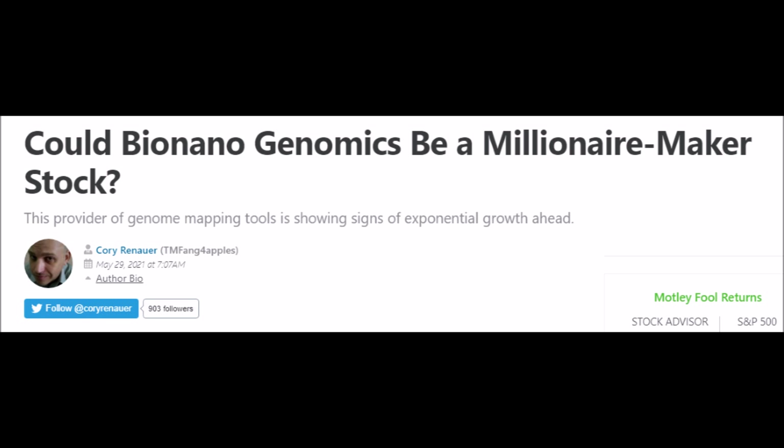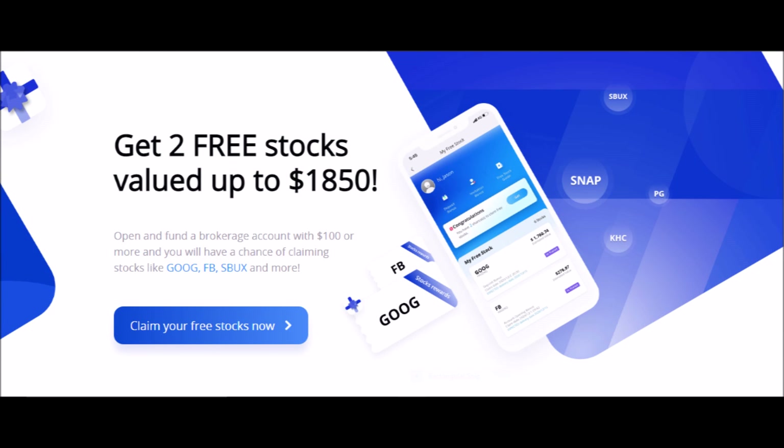Press the like button right now for more stock news and analysis, comment what you think of BNGO stock down below, turn on subscription notifications if you are new, and now let's make you some free money with Webull.